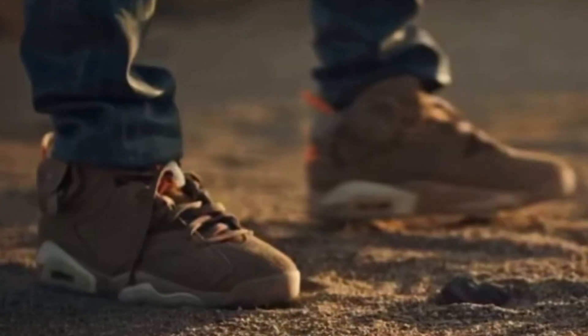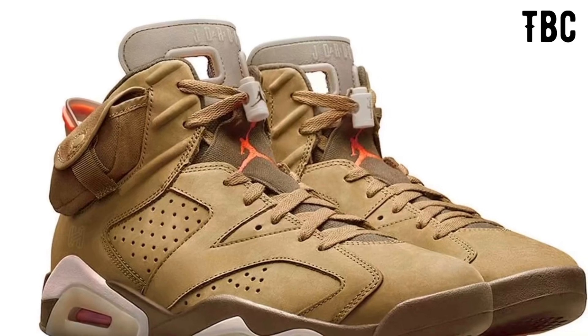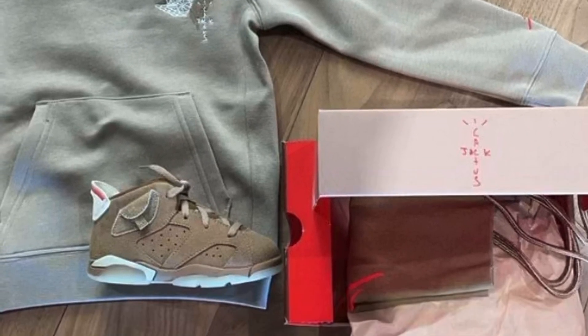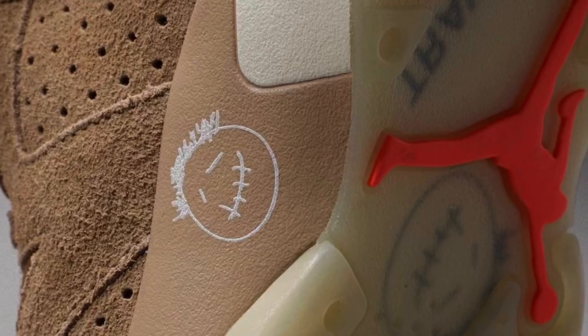Last up, we have a sneaker yet to be confirmed: the Travis Scott Air Jordan 6 British Khaki, rumored to release in late April. Being a Travis Scott x Nike collab, I would expect this to be extremely popular and probably a really difficult cop.